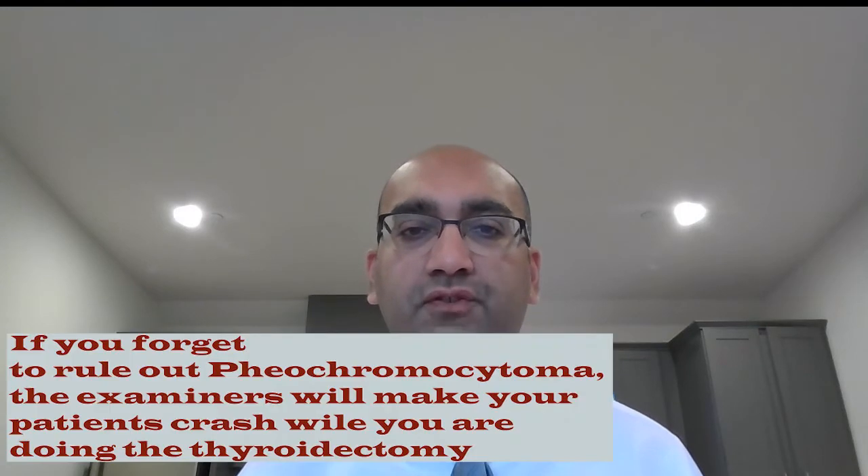An important thing to remember when dealing with patients with medullary carcinoma of the thyroid is, number one, you have to make sure that there is no pheochromocytoma. Make sure you do a functionality test or imaging to rule it out. The standard way is to get serum and urinary metanephrines and VMA levels to make sure that there is no pheochromocytoma.